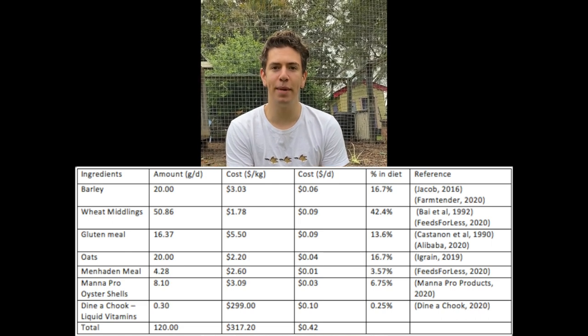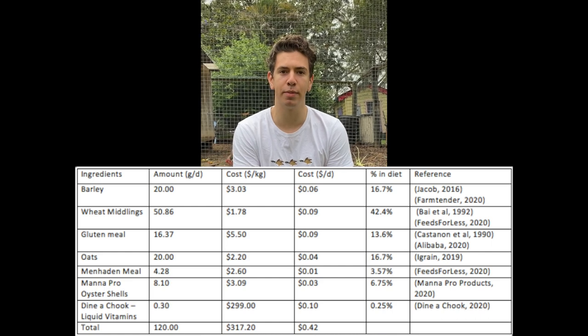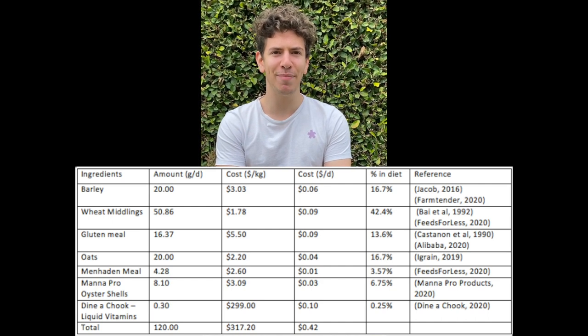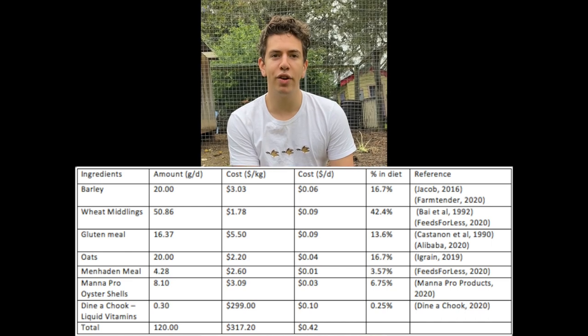50.86 grams of wheat middlings were used, as they have no negative effects in quantities below 54 grams per day. Gluten meal has no negative effects on egg production if fed at less than 30 grams per day. Therefore, 16.37 grams of gluten meal per day is safe in this diet. 20 grams of oats were also used.